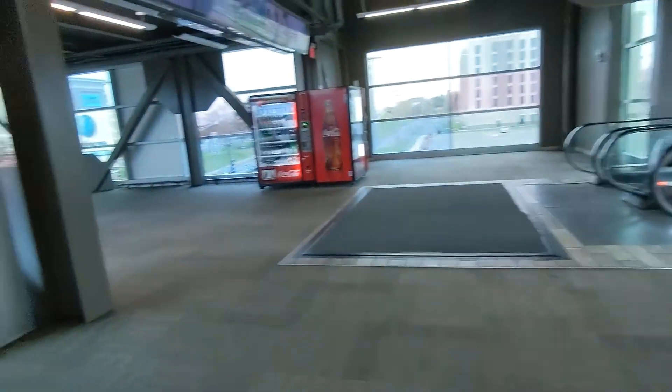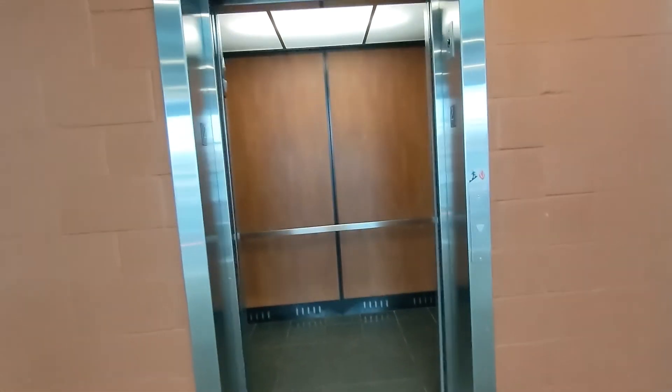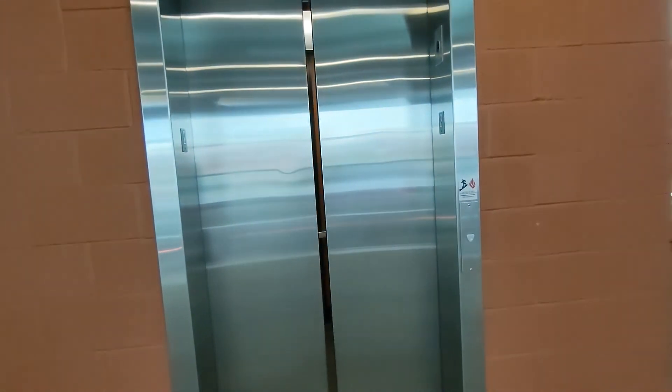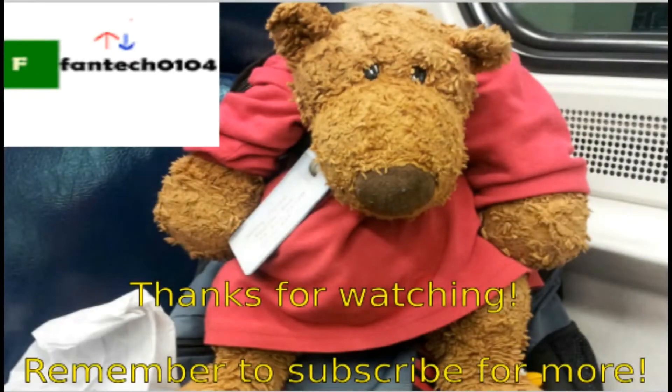Got a nice healthy dose of hand sanitizer. There goes the elevator — that'll be it. We'll be right back.